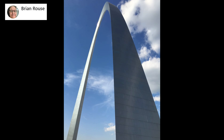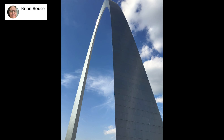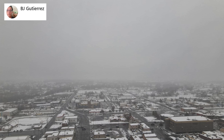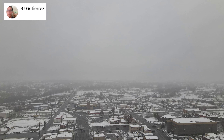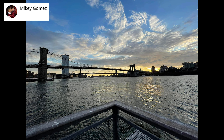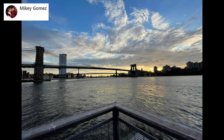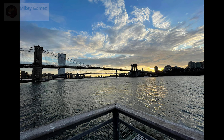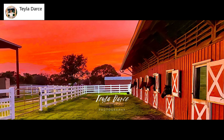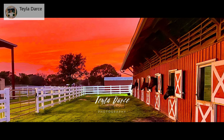Brian is showing us the Gateway Arch in St. Louis, Missouri, USA. BJ took this photo with Mavic Air 2 drone over Farmington, New Mexico. Mikey took this photo with iPhone 12 Pro Max — you are looking at Pier 17 overlooking Brooklyn in New York. Tila took this beautiful red sunset in South Florida — the comment is, this is the view from the backyard of my office, taken with iPhone 11 Pro Max.